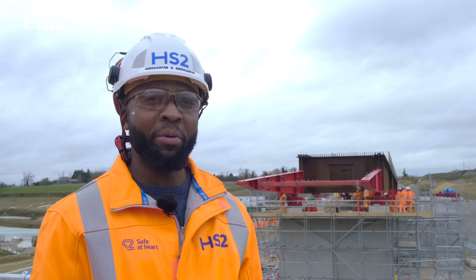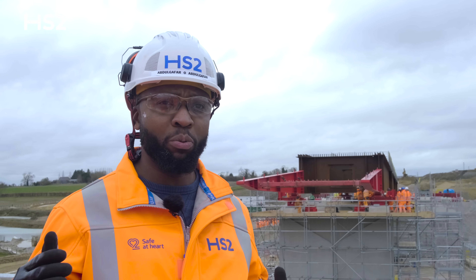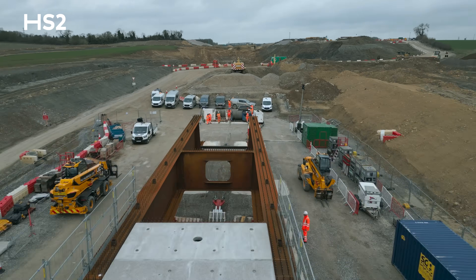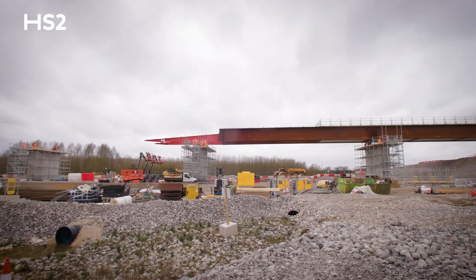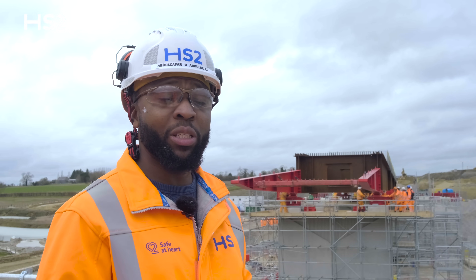The plan is for it to go at nine meters per hour. The length of what we're pushing today is 135 meters. Over the next couple of hours the nose should be on P5, and that'll be the end of the first segment of this launch. By next week we'll start receiving the girders again for the next launch and start preparing and assembling for the next bridge launch.